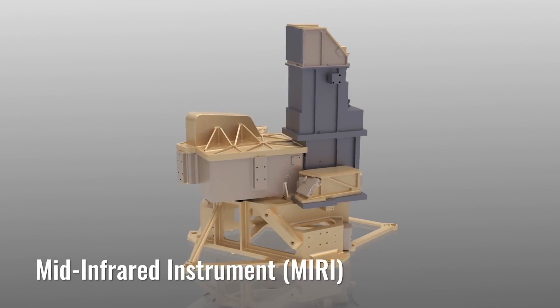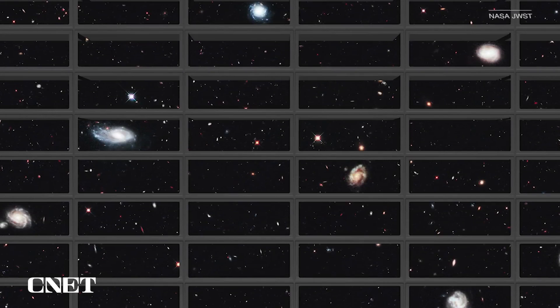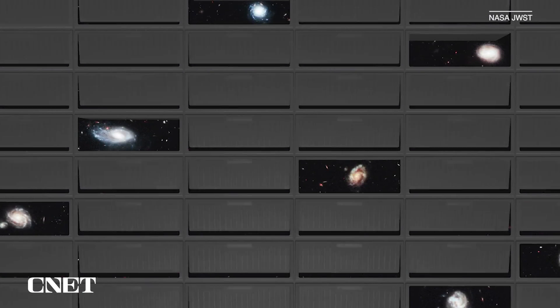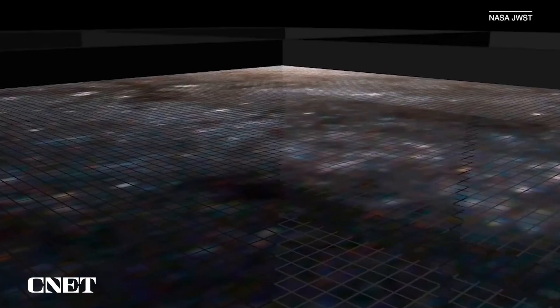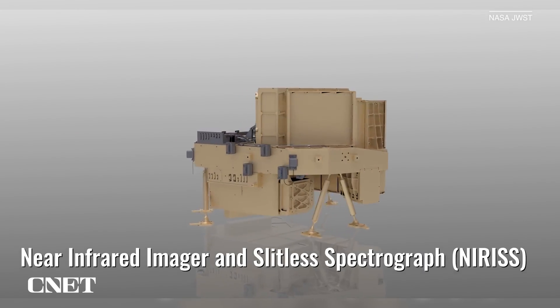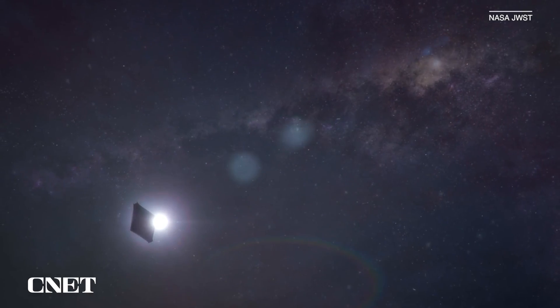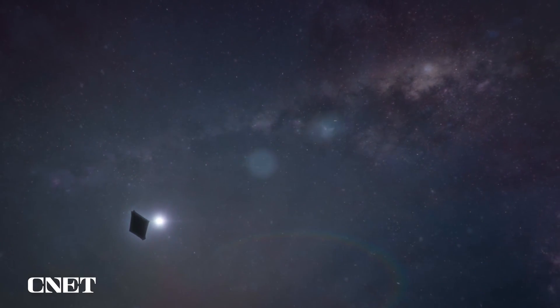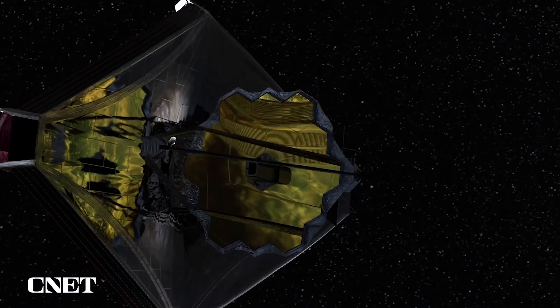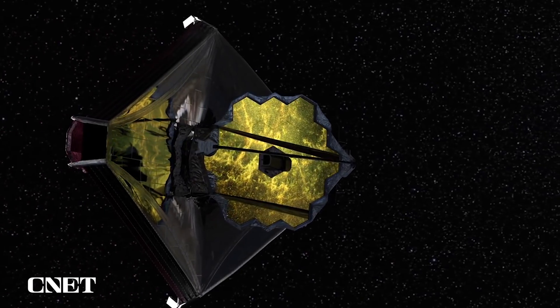There are three other instruments alongside NIRCam on the telescope. MIRI captures longer wavelengths of infrared light. Then there's NIRSpec, which has tiny mechanical shutters that open and close to collect data on the temperature, composition, and mass of distant objects. Finally, there's NIRISS and the Fine Guidance Sensor — NIRISS observes planets around bright stars by diffusing starlight over many pixels, while the Fine Guidance Sensor keeps Webb perfectly steady in space.